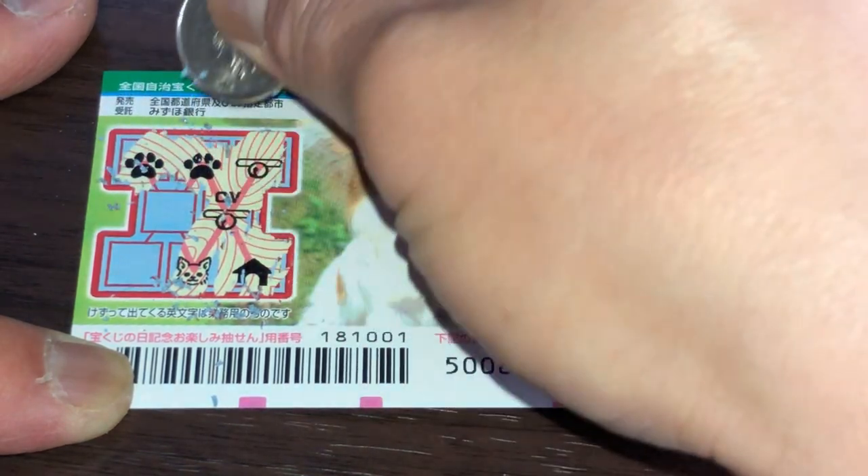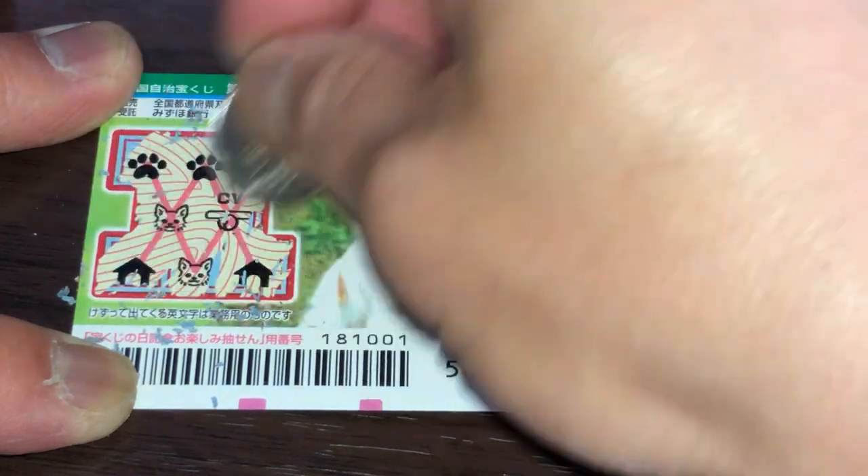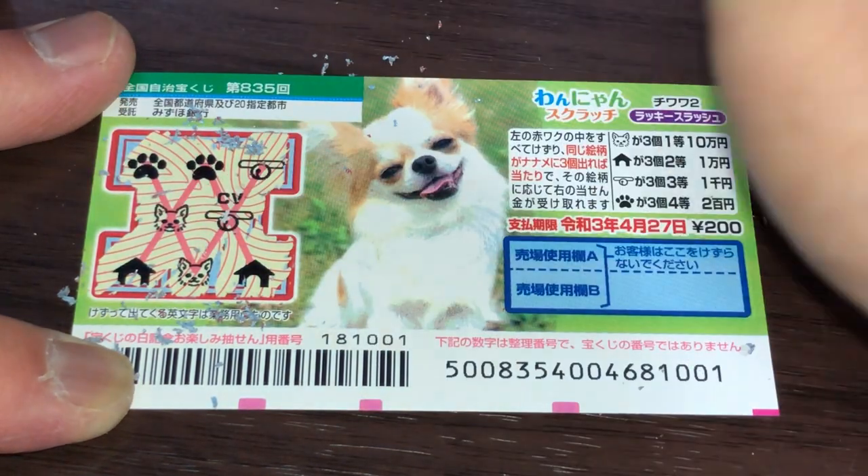I lost. No diagonal match. I lost for sure.